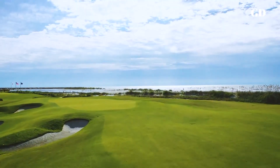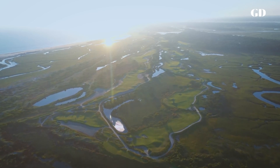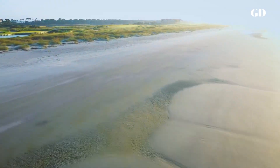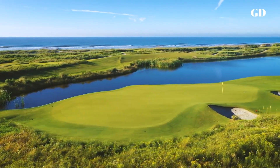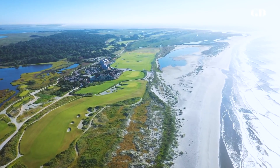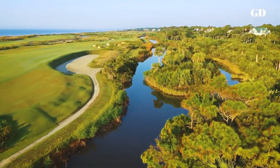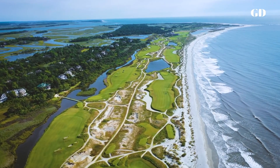The Ocean Course: the first course designed for a specific event, the 1991 Ryder Cup. This manufactured links-land-meets-lagoons layout might well be Pete Dye's most diabolical creation. Every hole is etched by sawgrass, every green has tricky slopes, every bunker merges into bordering sand dunes. Strung along nearly three miles of ocean coast, Dye took his wife's advice and perched fairways and greens so golfers can actually view the Atlantic surf. That also exposes shots and putts to ever-present and sometimes fierce coastal winds.